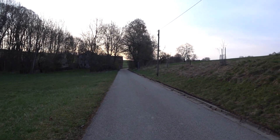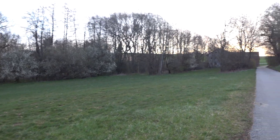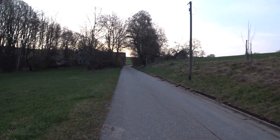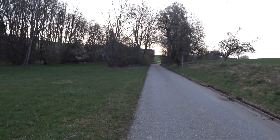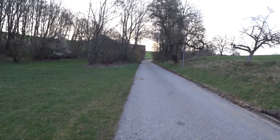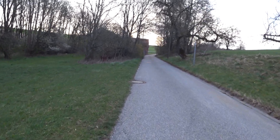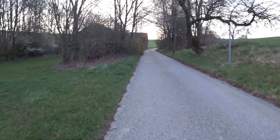Also ihr habt das Auto gesehen, es war abgemeldet, aber ich bin mir nicht sicher, ob doch noch einer wohnt, weil die Hecke frisch geschnitten ist. Ich war gestern früh schon hier, aber ich bin wegen einem anderen Lost Place hier, bin extra früh aufgestanden.